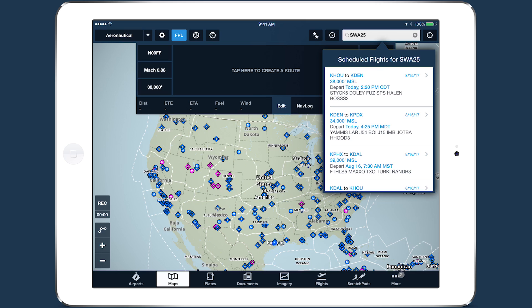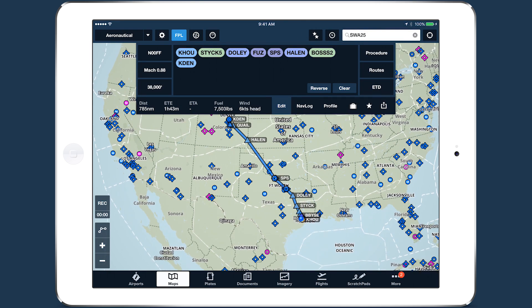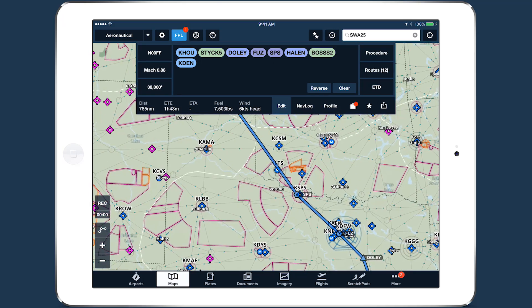Tap on a result to load the route into the flight plan editor. This new capability is great for loading an upcoming commercial flight so you can follow along in the air.